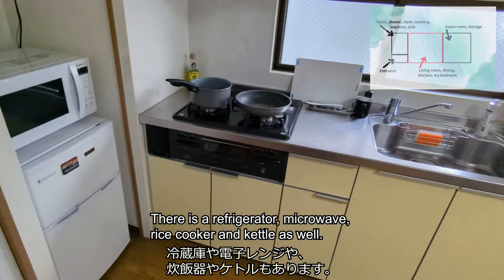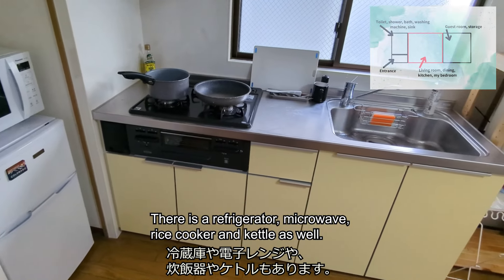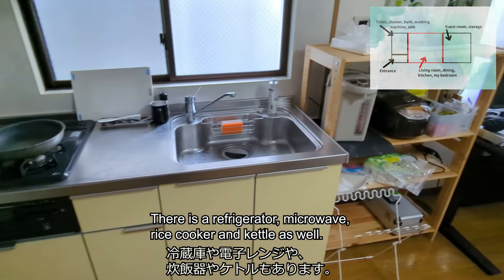There is a refrigerator, microwave, rice cooker, and kettle as well.